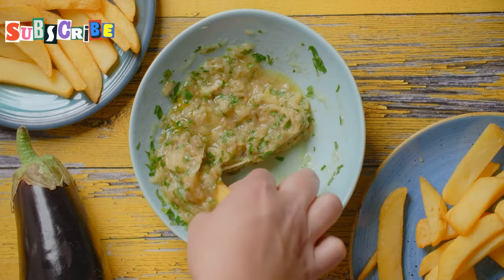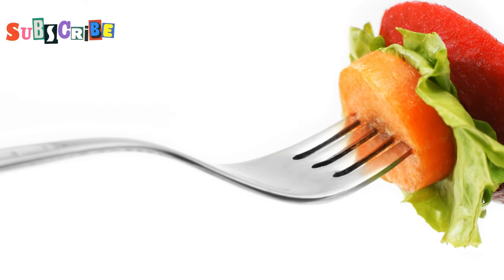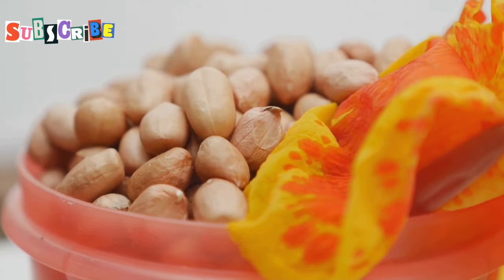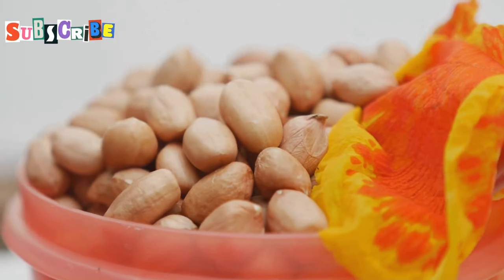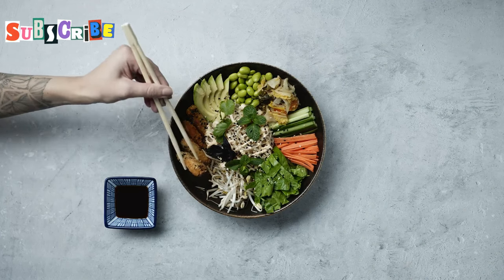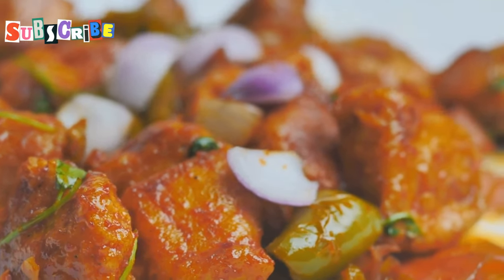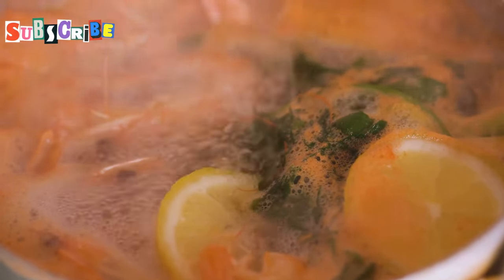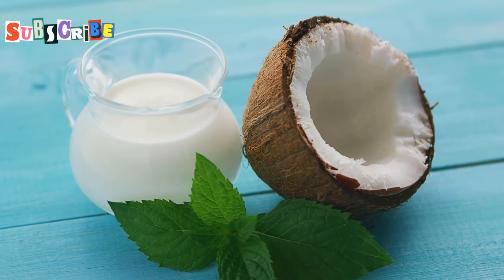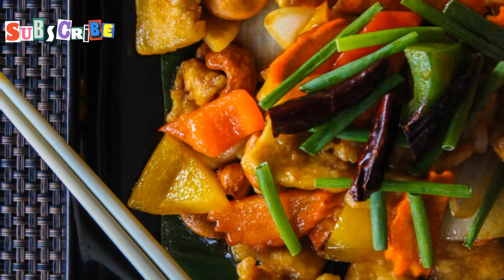For something a bit different, look out for Yam Som Oh. It's a pomelo salad that'll blow your mind. Pomelo's like a giant sweet grapefruit. In this salad, it's tossed with toasted coconut, peanuts and a tangy dressing. It's fresh, it's zesty and it's got a great mix of textures. Last but not least, you've got to try Massaman Jay — a veggie version of the classic Massaman curry. The sauce is made with coconut milk and a blend of spices, then loaded with potatoes, tofu and cashew nuts.